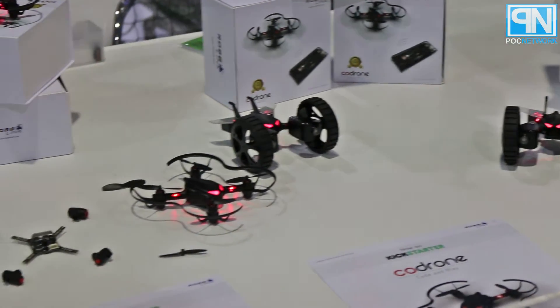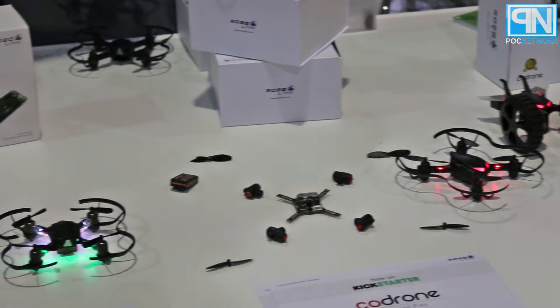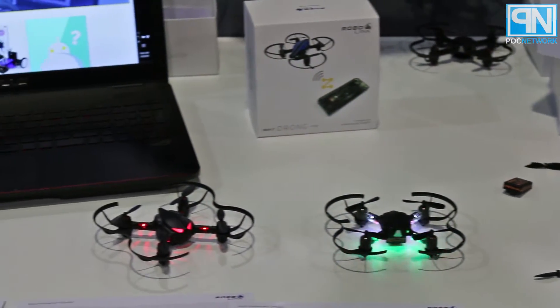These are modular drones that teach the user not only how to take the parts and pieces apart to transform it from a flying drone to a rolling drone, but also how to program it to do more than just fly or roll around — including things like battling each other. They walk users through how to do exactly that.